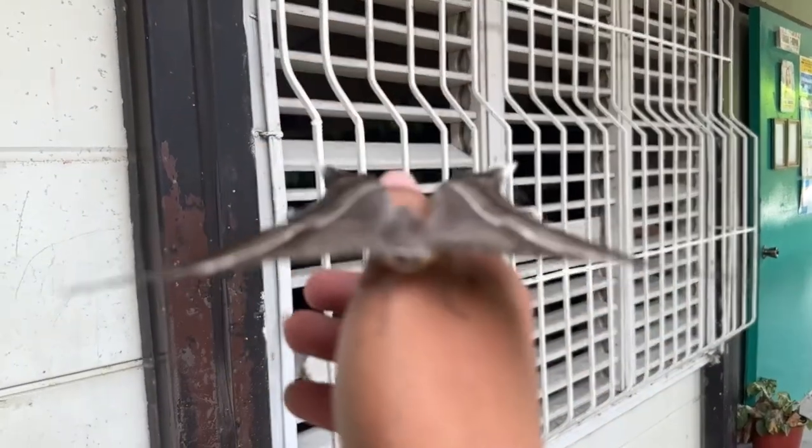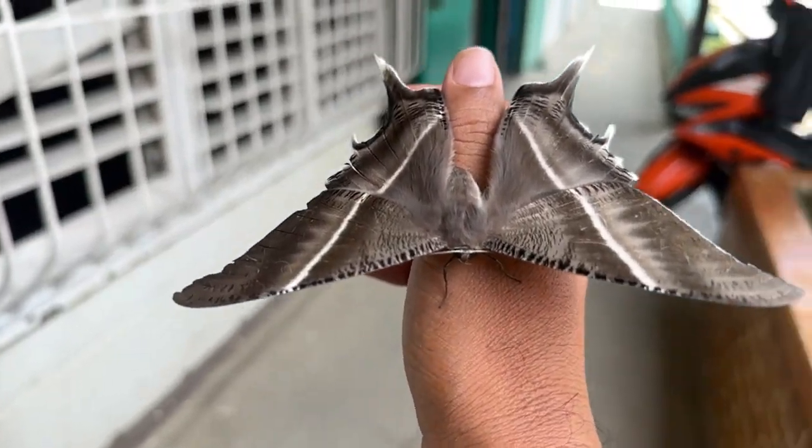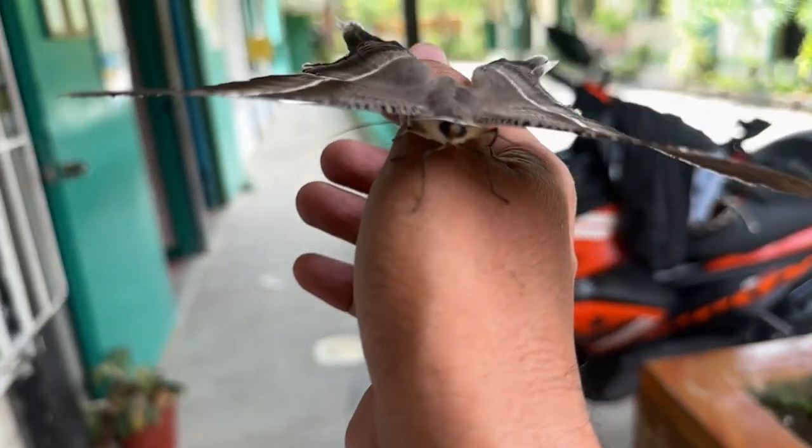Butterflies also drink from mud puddles. A butterfly cannot live on sugar alone — it needs minerals too, to supplement its diet of nectar, so it will occasionally sip from mud puddles.